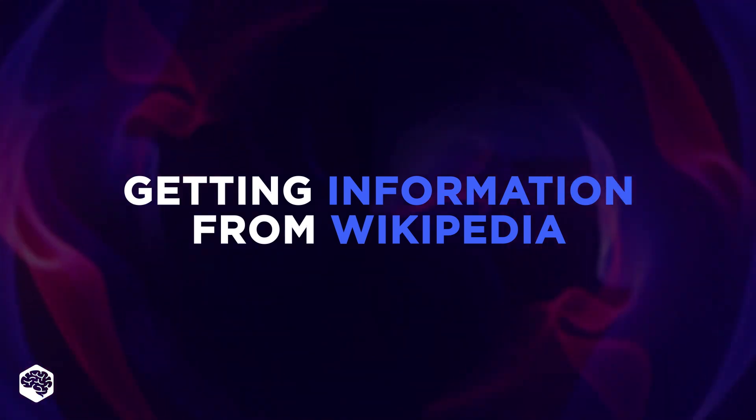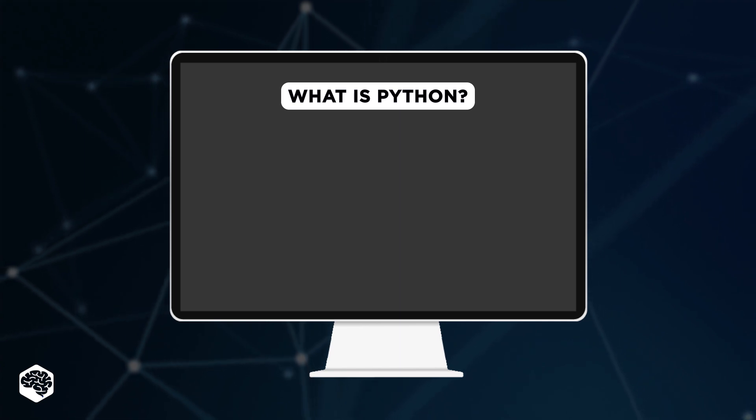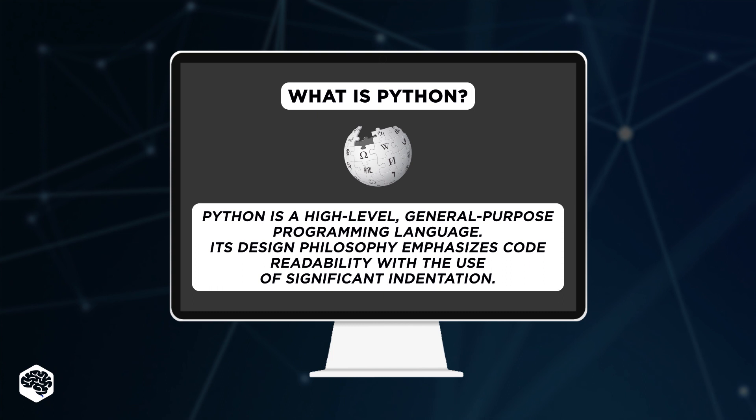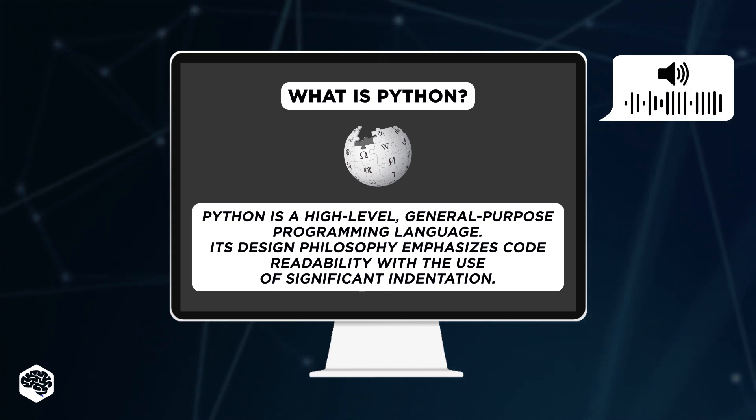Let's start with our favorite: getting information from Wikipedia. This script allows the user to type their query into the console line and get information from Wikipedia in a few seconds.